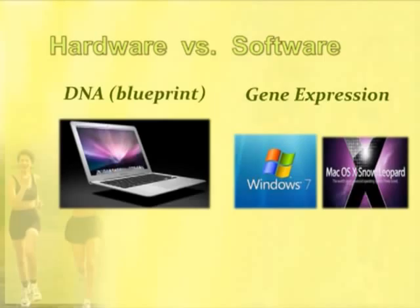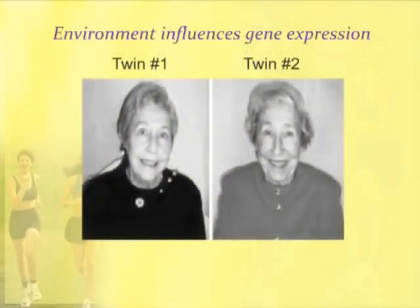The factor that affects gene expression the most is the environment. Environment influences gene expression. These are two twins — there are many twin studies being done like this. These women have identical DNA but they look very different. The difference is they've had different environmental exposures, different diet, different thoughts and emotions.